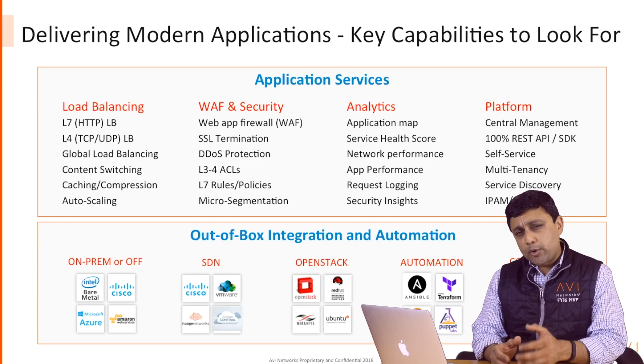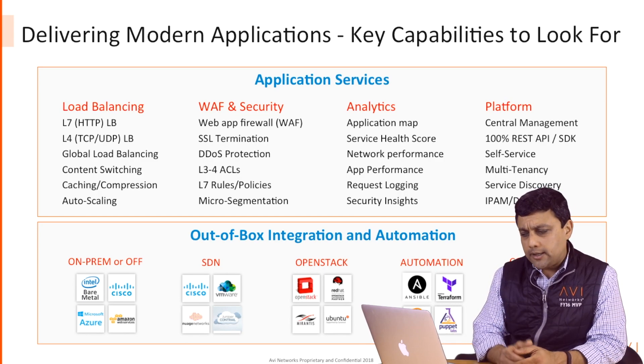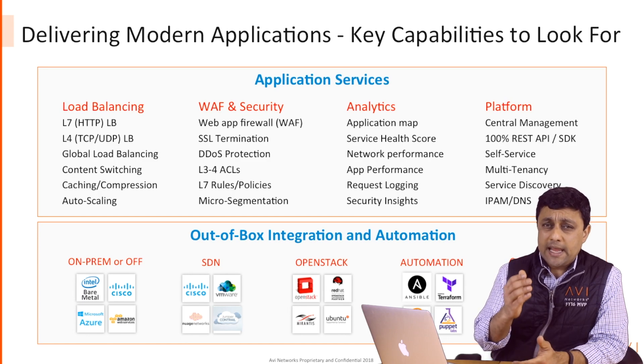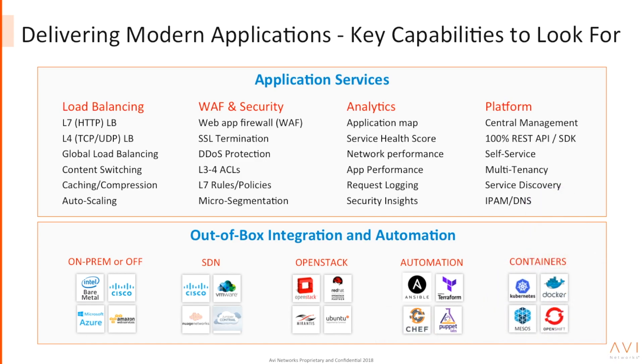But on top of that, Avi provides real-time application and network performance monitoring with security insights, with log analytics, with application-level health scores — all available as an integrated solution, not a separate product, with no agents that you have to deploy. And finally, Avi is a truly centralized platform with centralized management, 100% REST APIs, automation built in out of the box, with self-service capabilities and multi-tenancy built in.